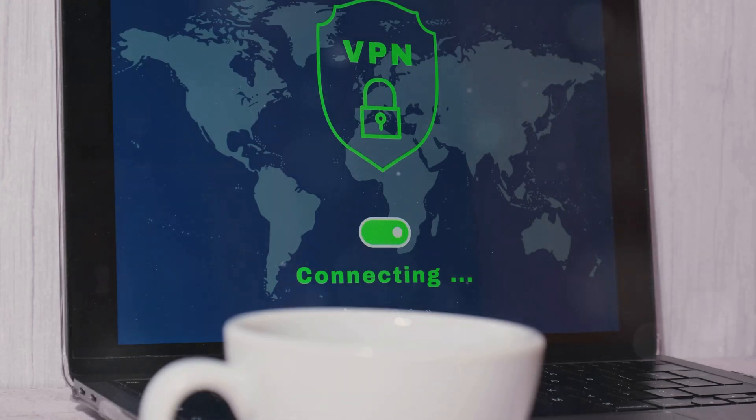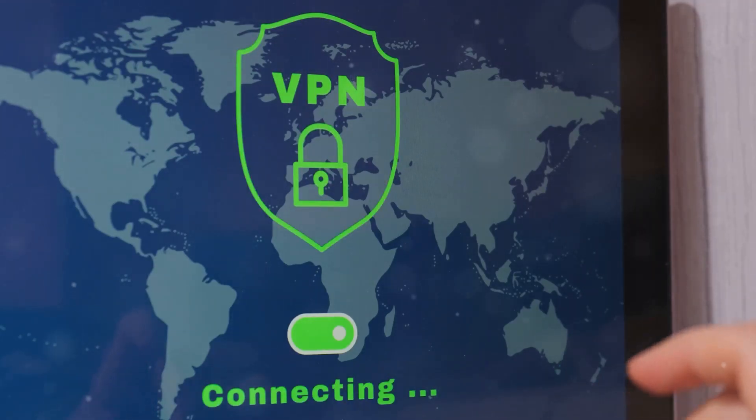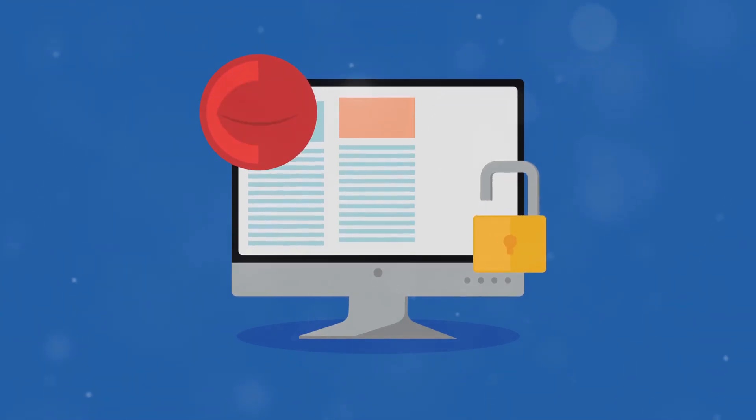Next, provide secure access. Implement a VPN — this encrypts your employees' internet traffic, allowing secure access to company resources. Also use secure remote desktop solutions. Strong authentication and encrypted data transmission are a must.